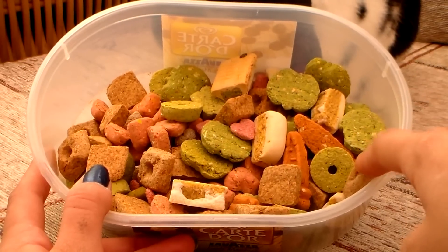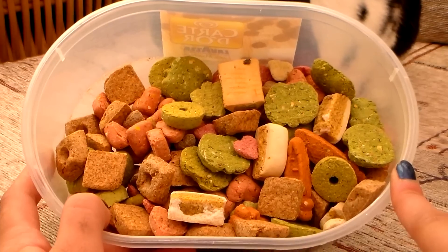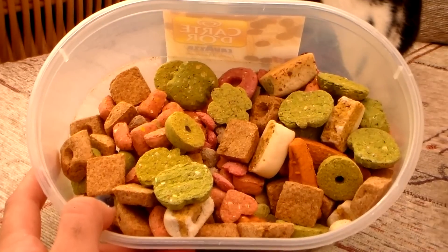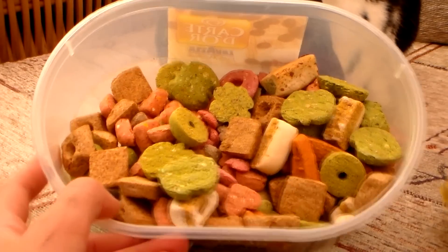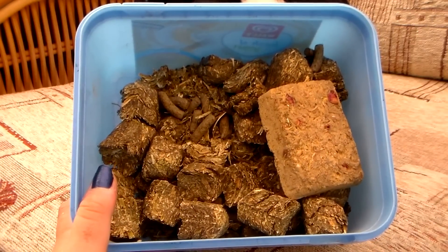That's everything in that box. This is a box I don't always tend to come to because, as you can tell, they are very sugary, very fattening, and not very healthy at all. So I just try and leave this box alone as much as possible. The next box isn't necessarily one of Rosie's favorites - it's just because I don't always tend to come to this one at all.